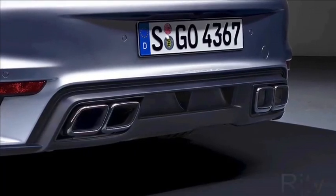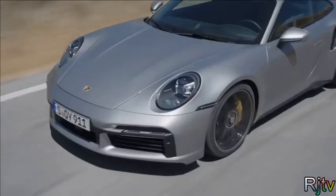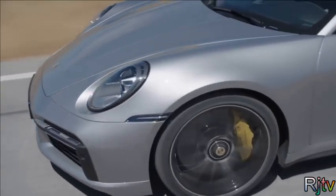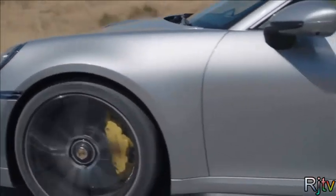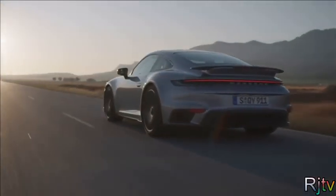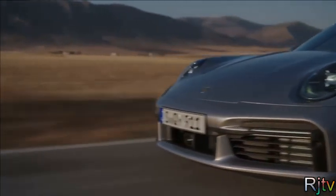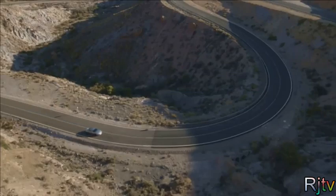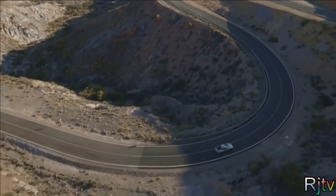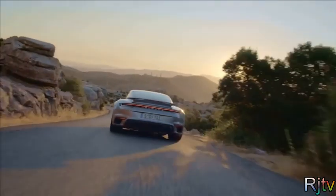The 3-litre turbocharged flat-six engine now makes 650 horsepower, and it drives all four wheels through an 8-speed PDK dual-clutch automatic gearbox. As a result, it can do 0-60 in 2.7 seconds and will go on to a top speed of 205mph. The suspension is lower and firmer than the standard 911 to improve the handling, and you get an adjustable rear wing to help keep the Turbo S glued to the tarmac at high speed. You're looking at a price of more than £150,000.